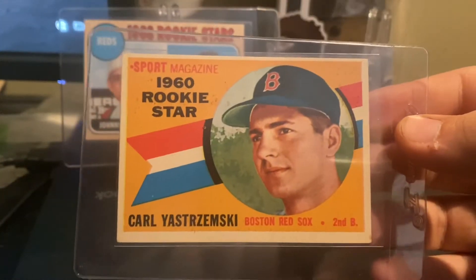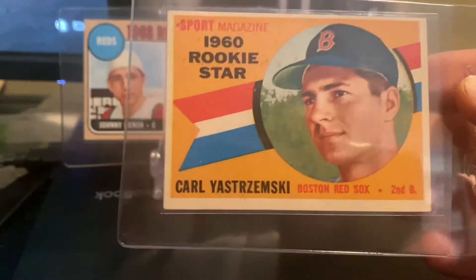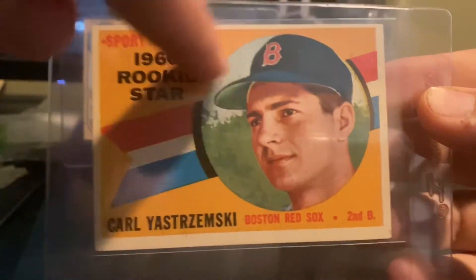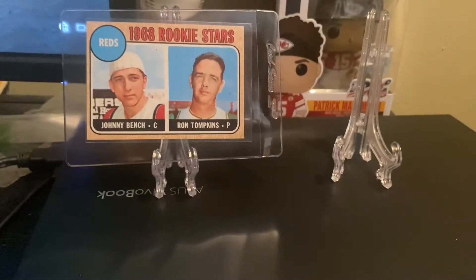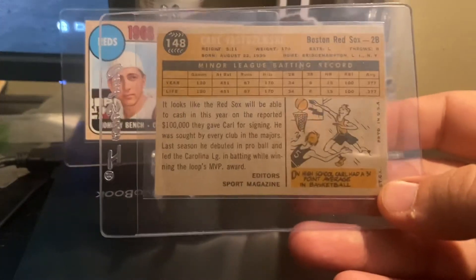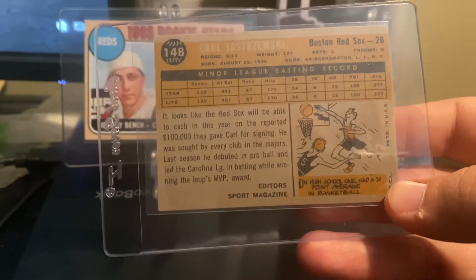And here is the 1960 Carl Yastrzemski rookie. These often have surface imperfections, so centering issues are pretty normal. He's got one triple crown, over 3,500 career hits. And that is a gray back of the '60 Yastrzemski.